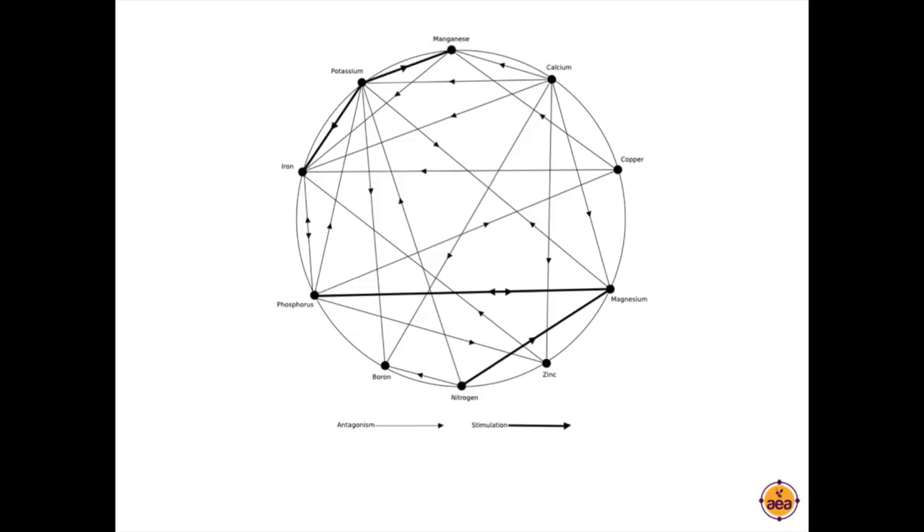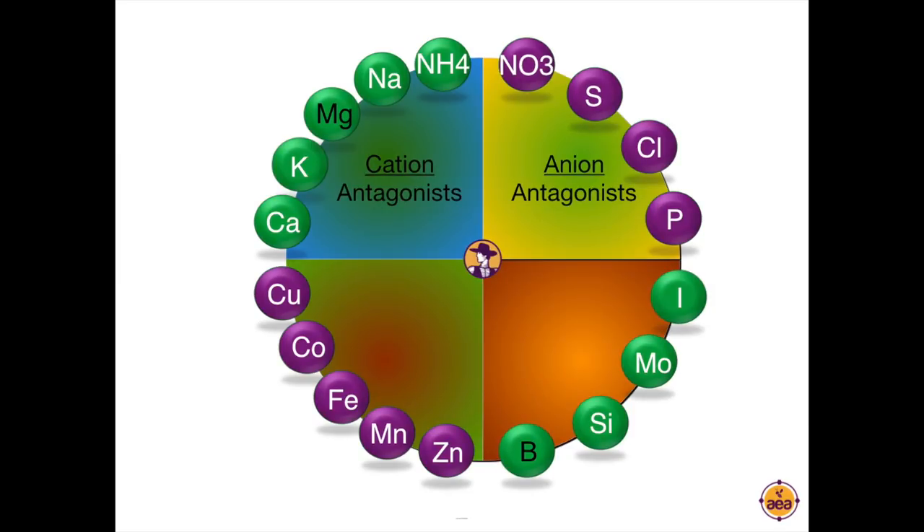This is the nutrient interactions chart originally developed by Mulder, describing all the antagonistic and synergistic relationships within plants — within nutrient interactions with plants. It's a very complicated chart with a lot of information. The team in the Netherlands that developed sap analysis developed their own chart, which I then modified to make it easier to understand based on how they observe nutrients interacting. I'm in the process of producing an online course to describe how we see nutrients interacting.